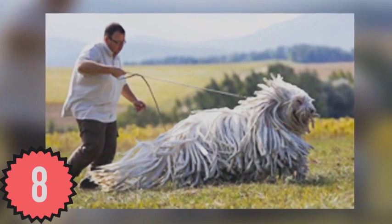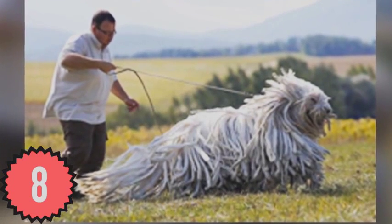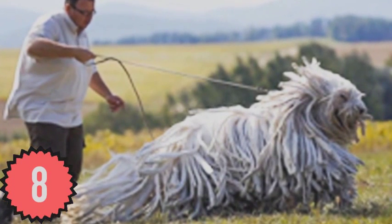Bergamasco Shepherds were herding dogs bred exclusively for the freezing cold Alps, and evolved to have dreadlocks spread across their entire body. If these things were able to wash your kitchen floor, I'd say Mr. Clean had better watch his back.